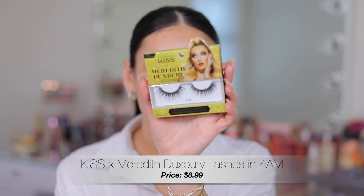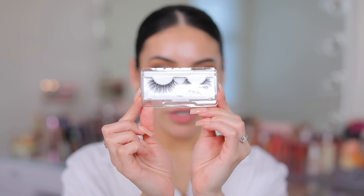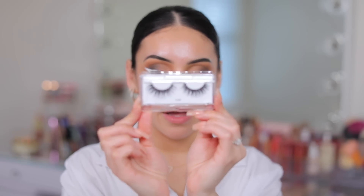For lashes, I have a new mascara and falsies from the Kiss and Meredith Duxbury collection. These are really pretty — they're curly, very flexible, and easy to apply. This was from their holiday limited edition collection, but I'm pretty sure you can still find these. They're in the style 4am. How pretty are they?